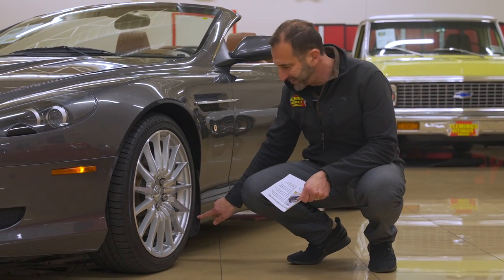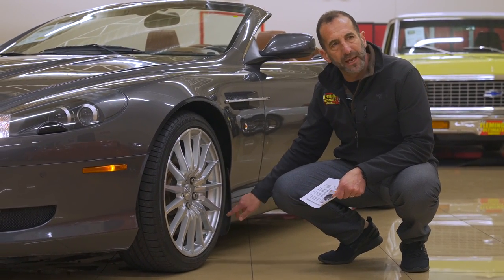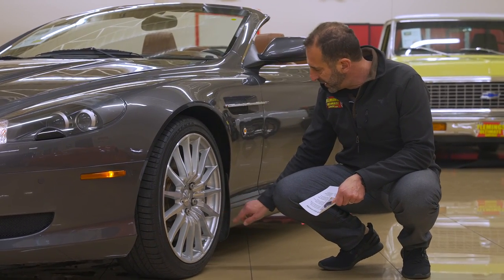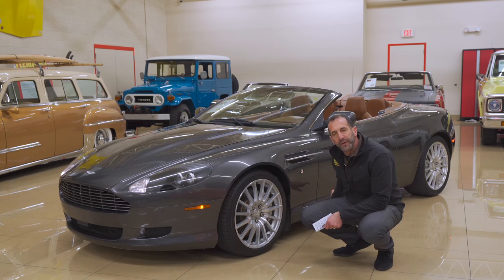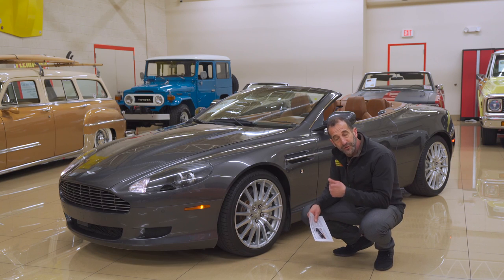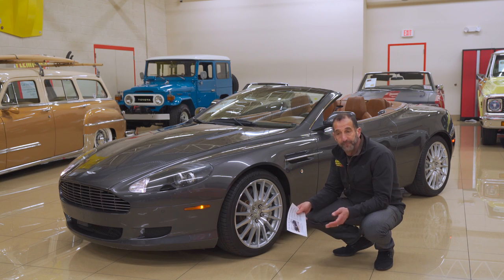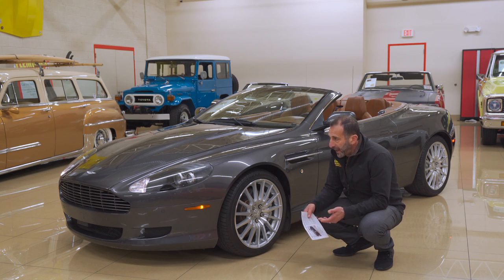First off, they had these stone guards installed — not everybody does that. What this does is keeps rocks from getting up in here. The original stone guards were still on the car; that's why there's very little damage anywhere. We just took them off when we detailed it because it was time for them to retire. The headlights are nice and clear, and the hood vents look so good.